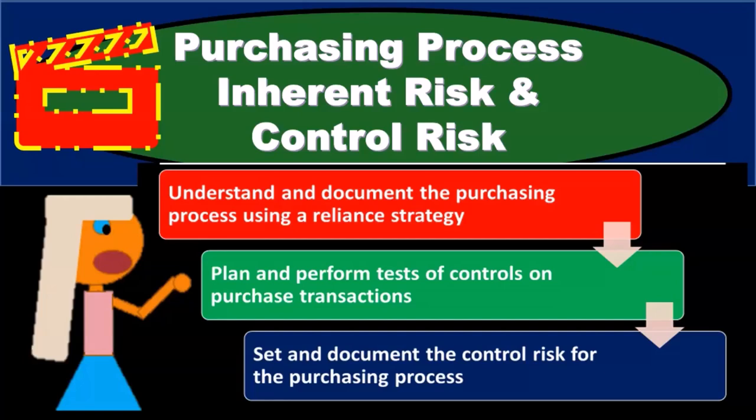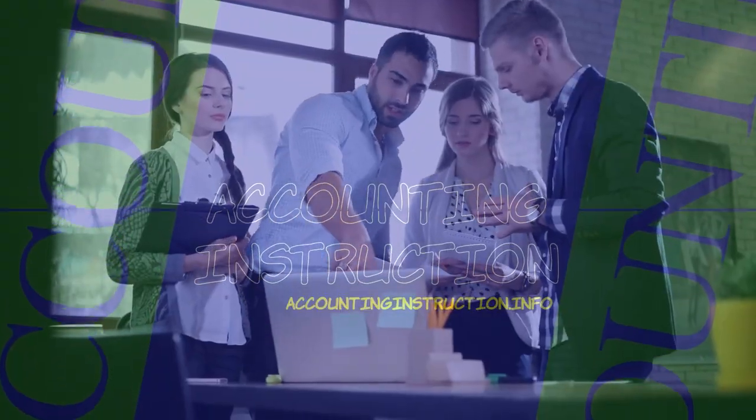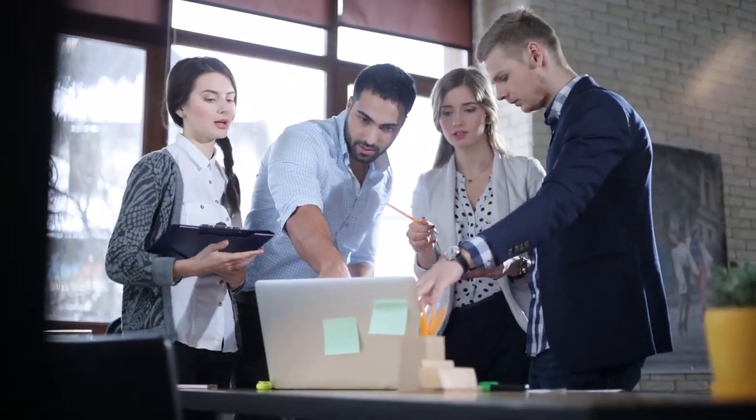In this presentation, we will discuss inherent risk and control risk as it relates to the purchasing process. We're in the auditing strategy, considering the purchasing process — we've gone through that process and now want to consider those risk factors.